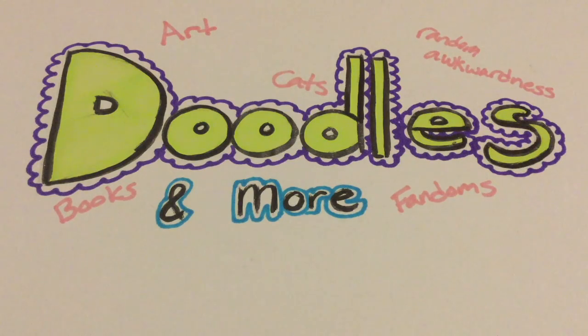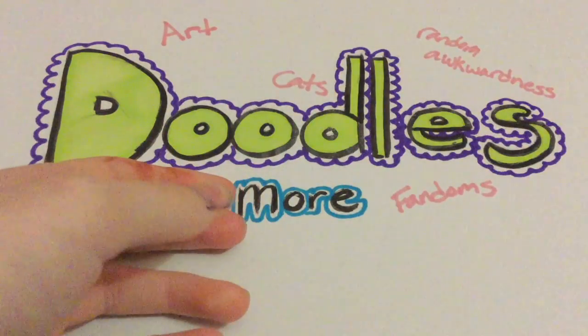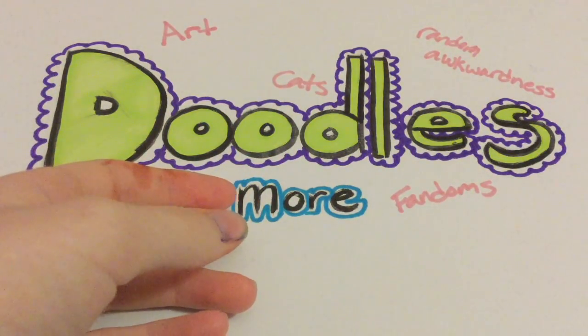Let's start with the least interesting thing. I got a picture frame — you can see my reflection in it — to put one of the pictures I drew in it, which is going to be a video coming up.